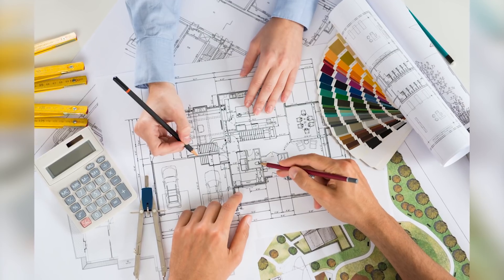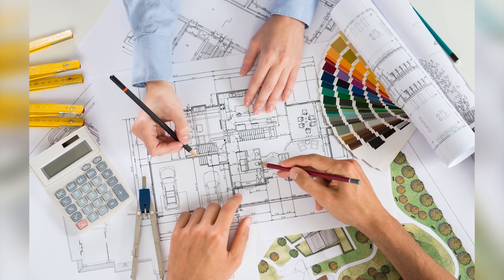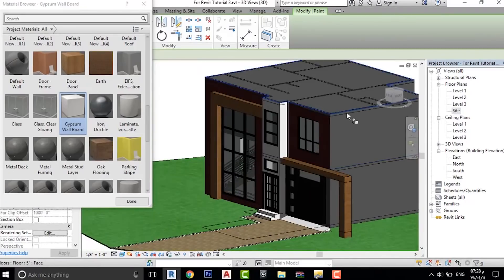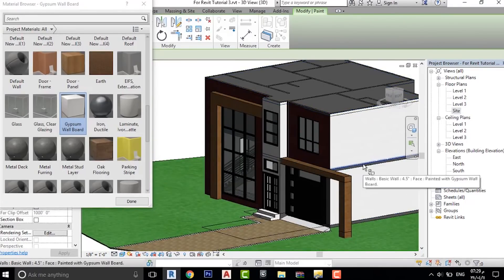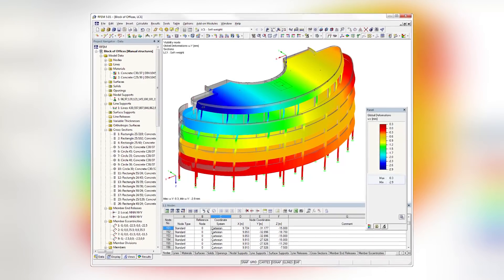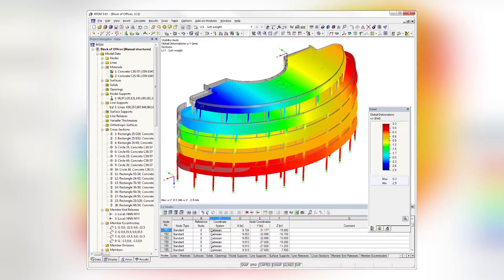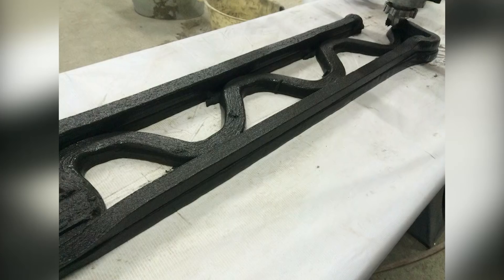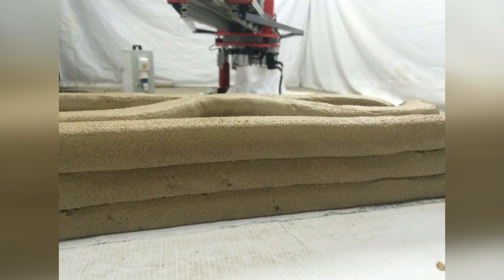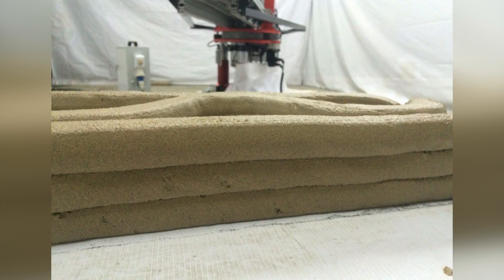The second challenge is to make construction 3D printing understandable to designers and architects, since any construction starts with a project. As far as I know, there are no methods for the calculation of printed structures yet. To address this problem, we need to research printing materials and their properties, which will then become the basis for project design calculations.